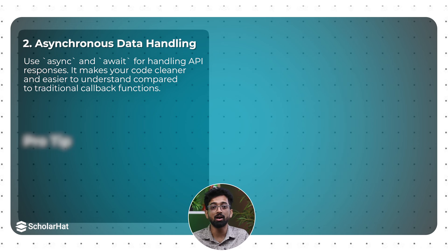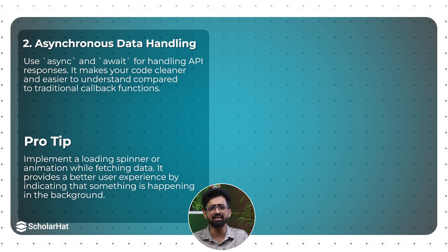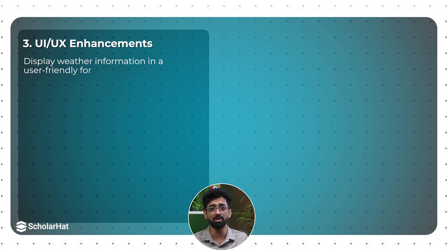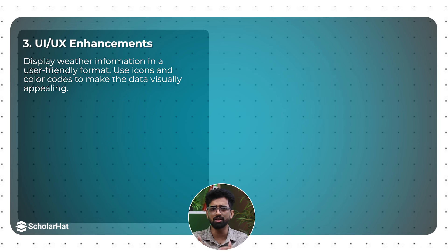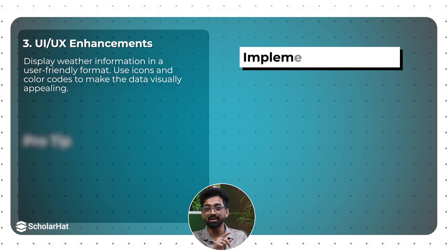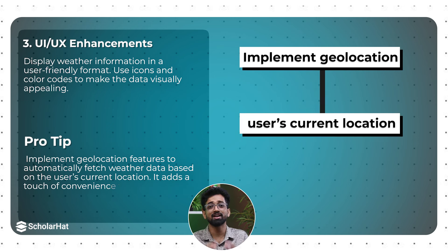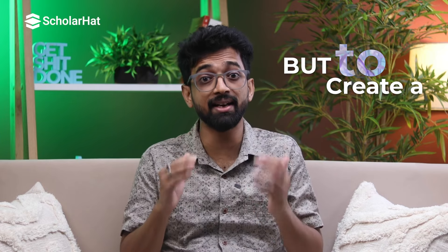Implement a loading spinner or animation while fetching data — it provides a better user experience by indicating something is happening in the background. For UI/UX enhancement, display weather information in a user-friendly format and use icons and color coding to make data visually appealing. Pro tip: implement a geolocation feature to automatically fetch weather data based on the user's current location. Remember, the goal is not just to fetch data but to create a seamless and engaging experience.